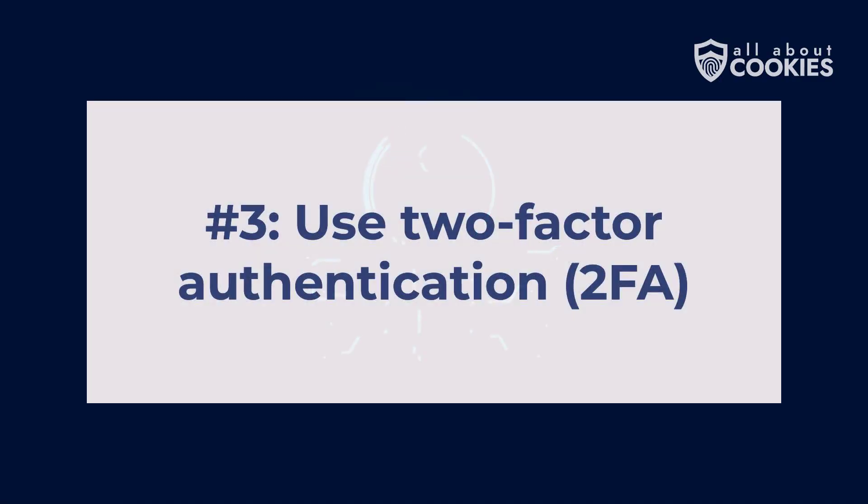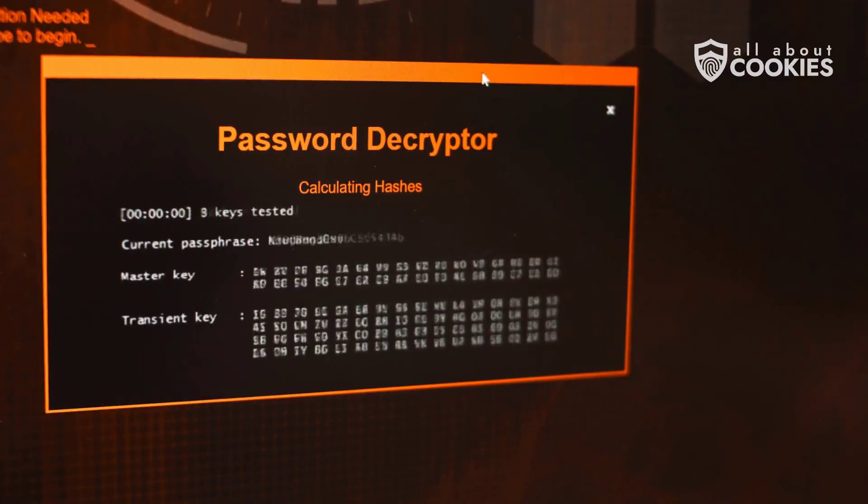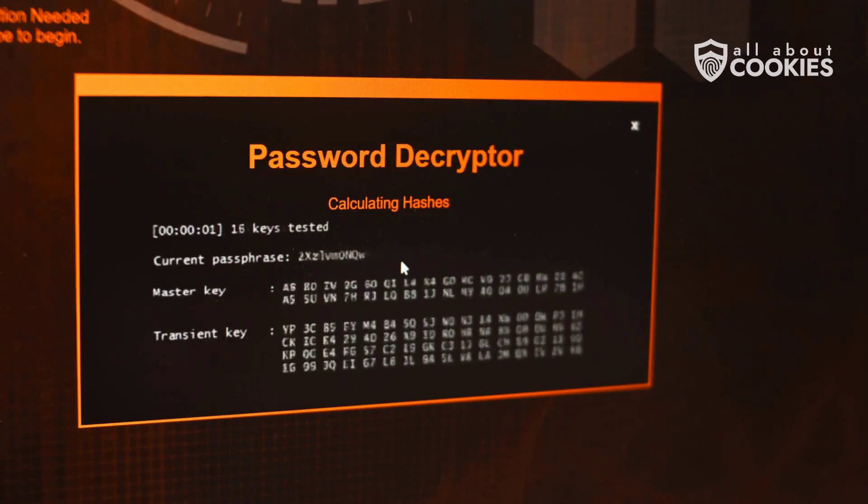Number three: use two-factor authentication whenever possible. 2FA provides an extra security layer requiring a secondary verification step. Even if a hacker compromises your password, accessing your account without the accompanying verification code becomes significantly harder.